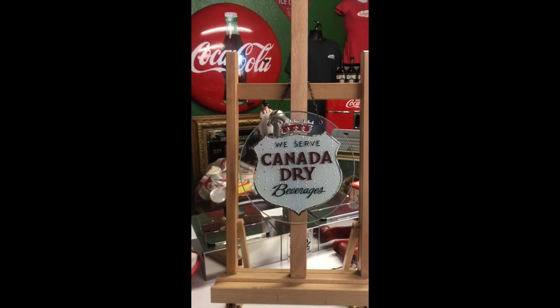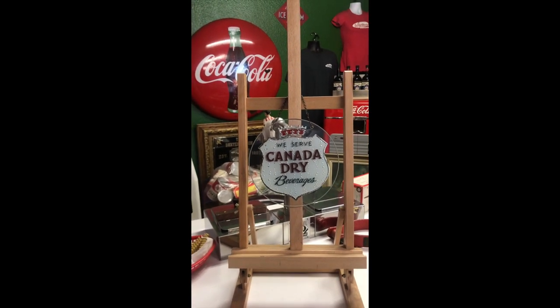If you are into Canada Dry, Canada in general, or vintage advertising, this is for you.